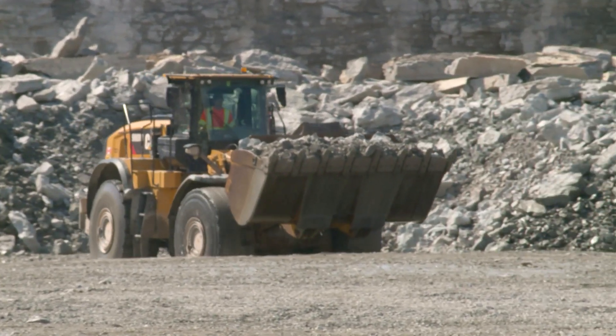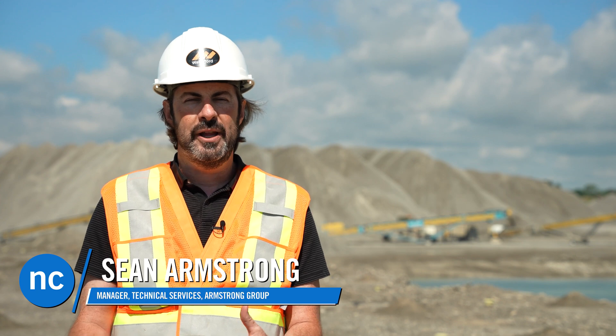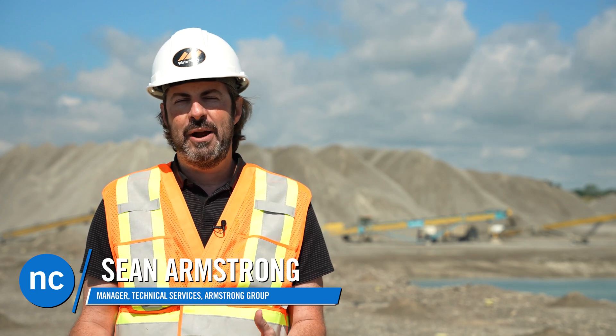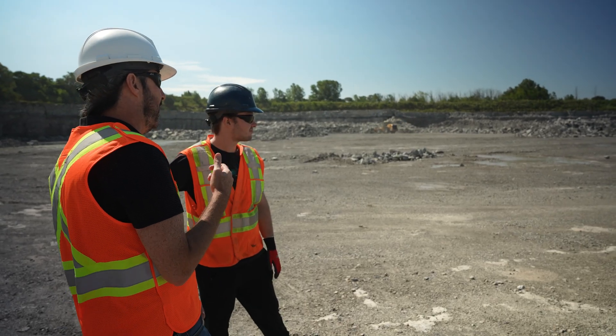I manage our quality control program here with the Waterford Group. What I find with the co-op students is I get young, energetic individuals who are willing to learn. They want to learn new skills and incorporate what they've already learned at Niagara College into their work process here.